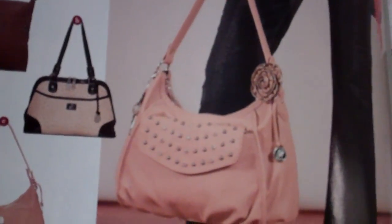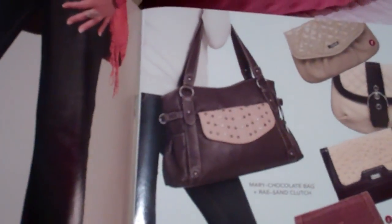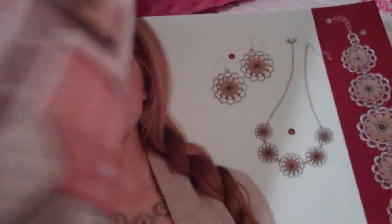You can see some of the add-on accessories that she has for her bag. Here are some of the different clutches and some of the different styles that you can accessorize with.